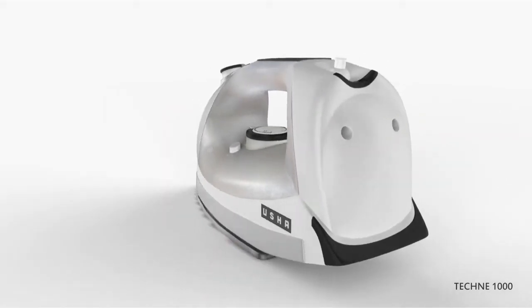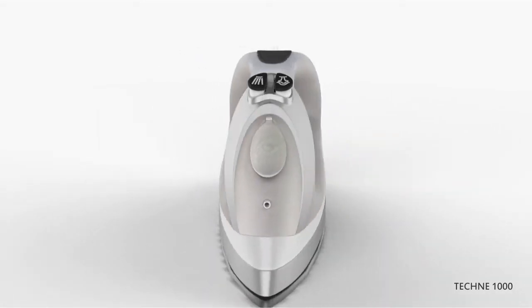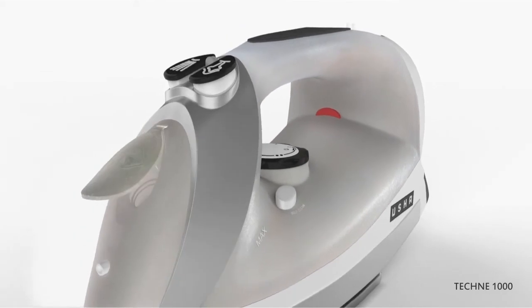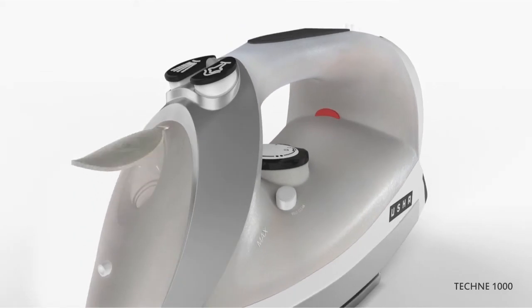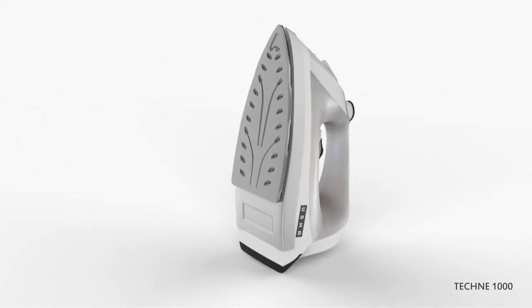Designed to give you perfect results, Usha iron helps you get rid of even the most stubborn creases. The self-cleaning function cleans steam holes to prevent scale and mineral build-up in the steam chamber. The anti-drip feature prevents leakage of water in any position. The non-stick, scratch-resistant, teflon-coated sole plate avoids cloth sticking, with 43 vent holes in the sole plate for uniform steam flow.